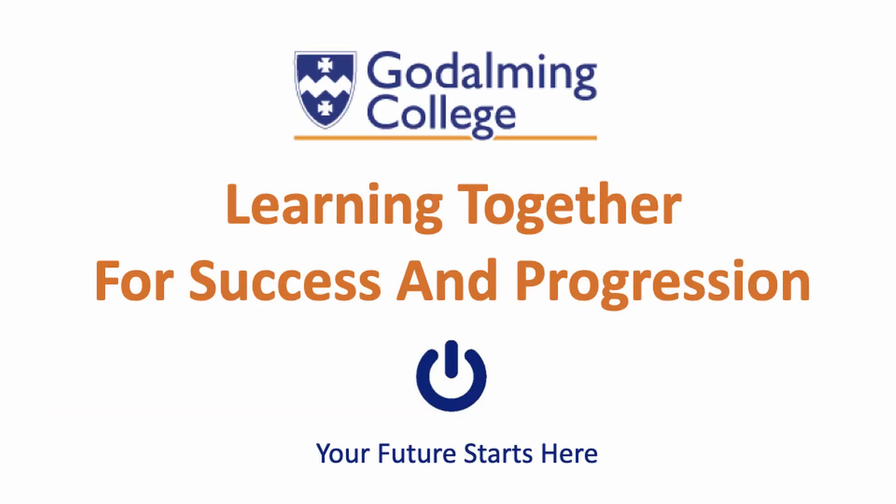That is it for today. Thank you so much for watching. I hope to see you soon at Godalming College Maths Department.